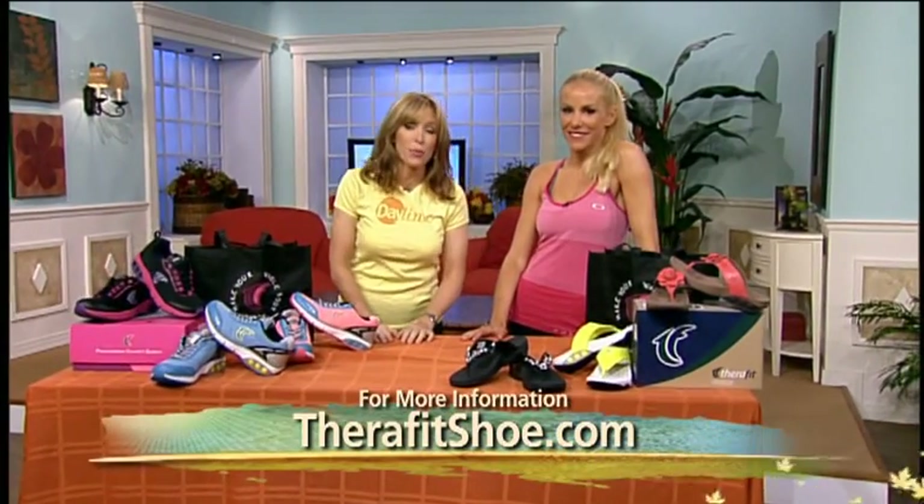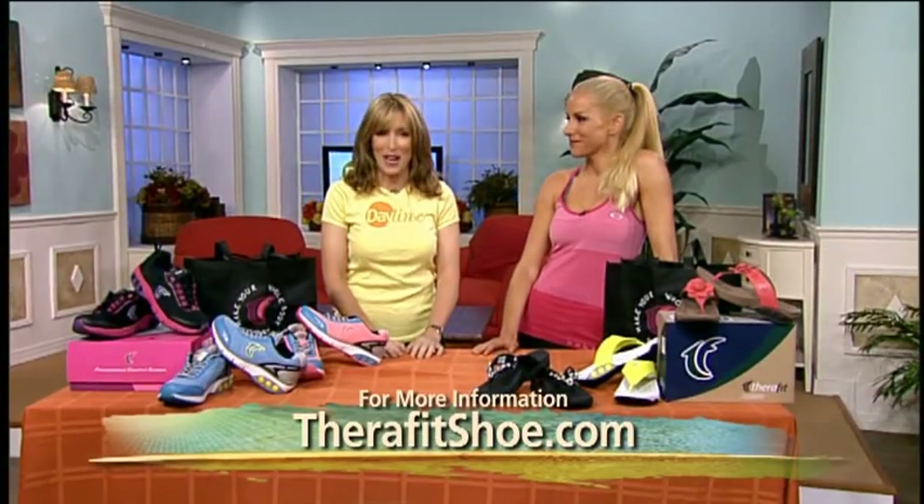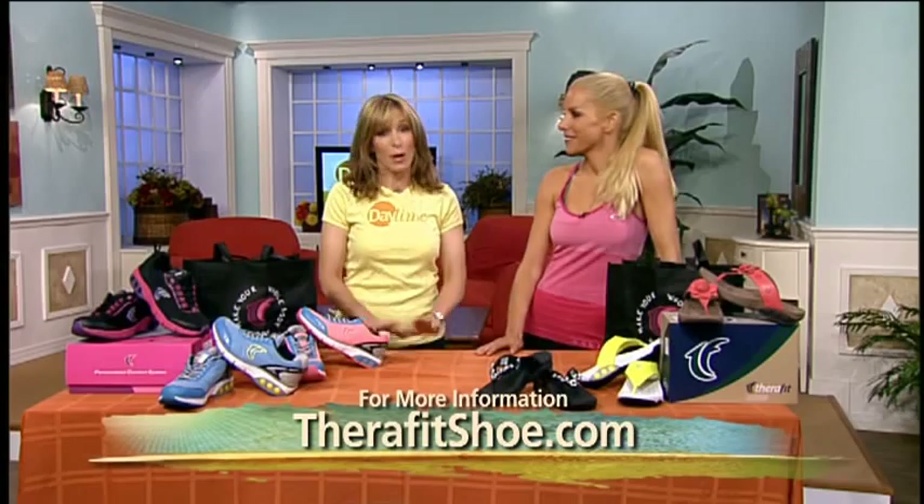When you work out, it's important to have the proper footwear. And our next guest knows that all too well. Joining us now is fitness expert Fitz Kohler. She's here with a relatively new brand of shoe, TheraFit Footwear.